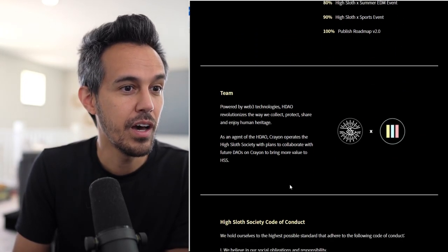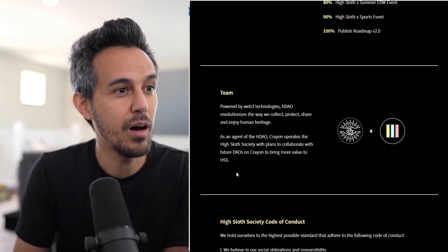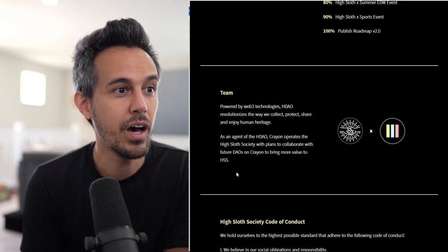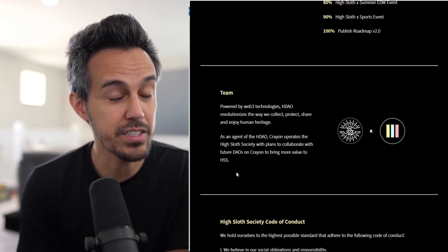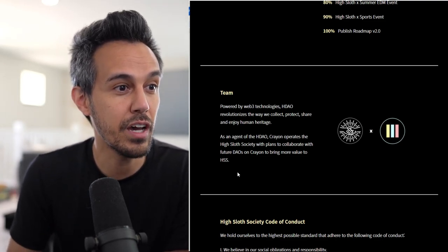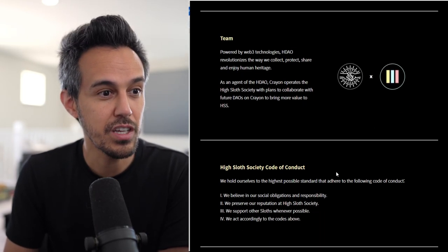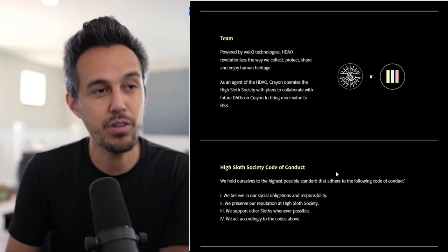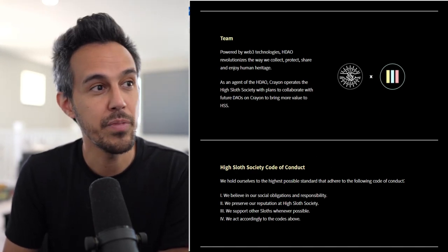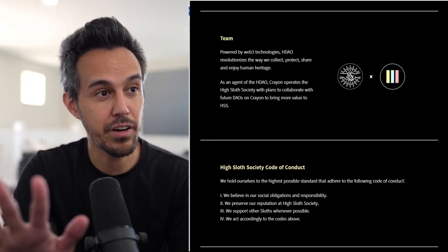Heritage DAO is the team behind this, and as an agent of Heritage DAO, Crayon operates the High Sloth Society with plans to collaborate with future DAOs on Crayon to bring more value to High Sloth Society. If you're not familiar with that, this is part of doing your research on Heritage DAO and Crayon DAO.